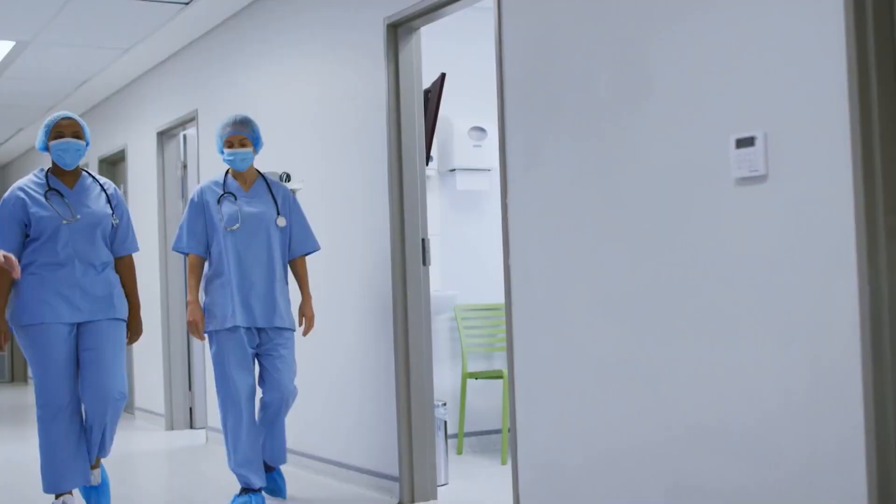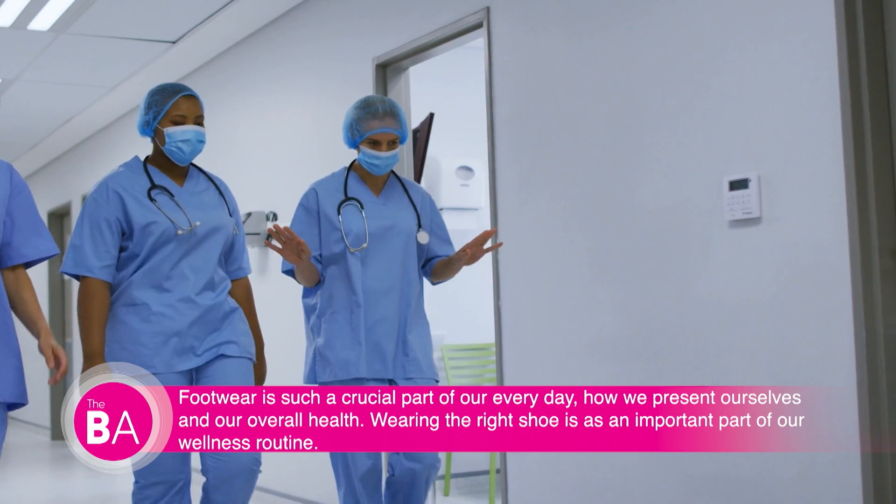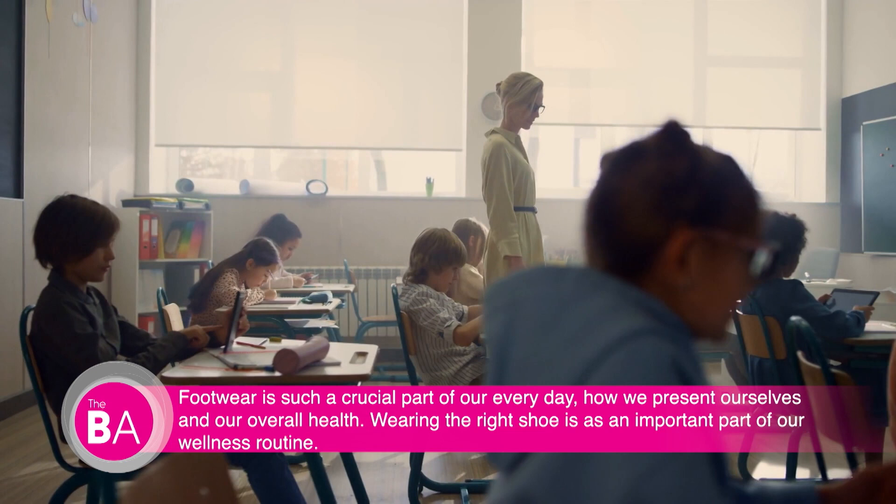Studies have shown that the more time you spend on your feet, the higher risk you are at developing heel pain or plantar fasciitis. Occupations like teachers and nurses are perfect examples of women who spend much of their day on hard flat surfaces doing countless steps.